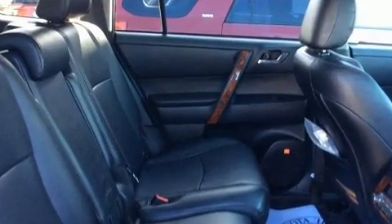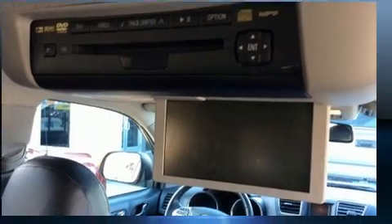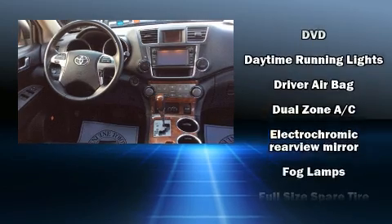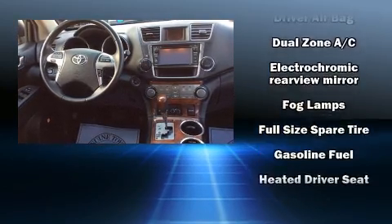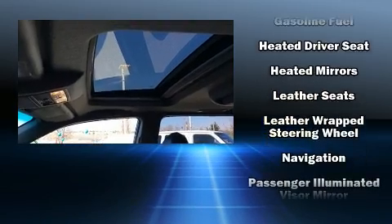Rear LCD monitors provide entertainment that your passengers will appreciate no matter how far the drive. Toyota ensures the safety and security of its passengers with equipment such as traction control, brake assist, and four-wheel disc brakes with ABS.